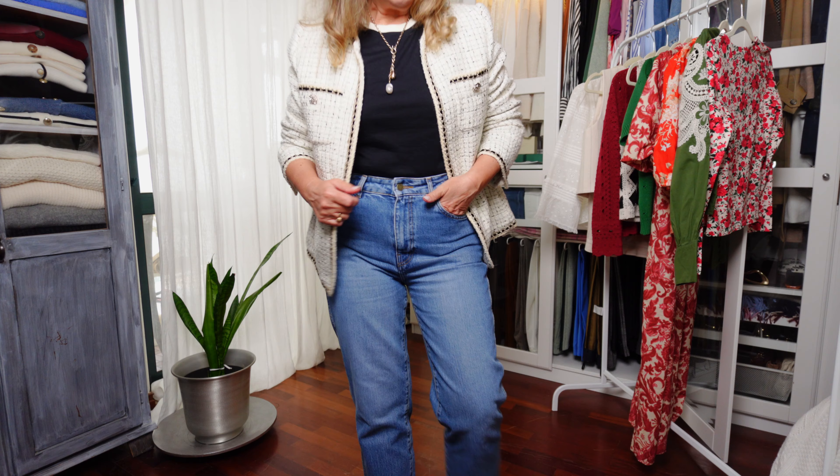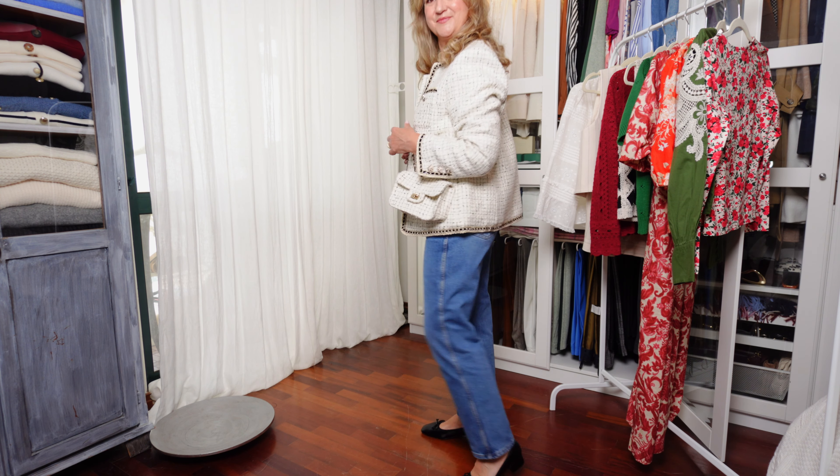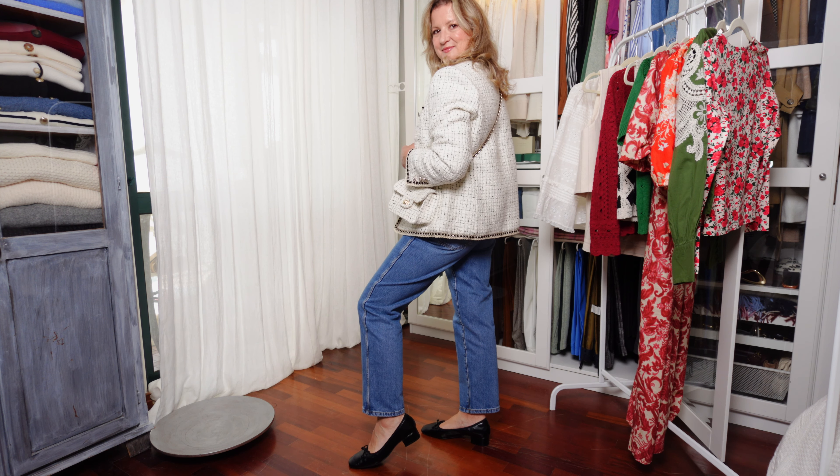They close with a zip and one button, and size-wise they differ according to the color. In my opinion, the blue denim runs true to size — I would say more on the small side — while the ecru and the black versions run large.